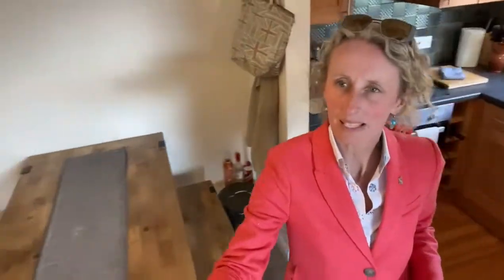Beautiful walks from here, stunning walks. And then here we go, this is your kitchen. Great little kitchen, really well maintained apartment.